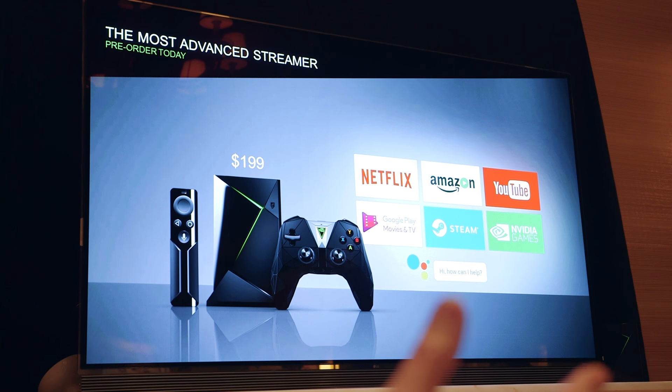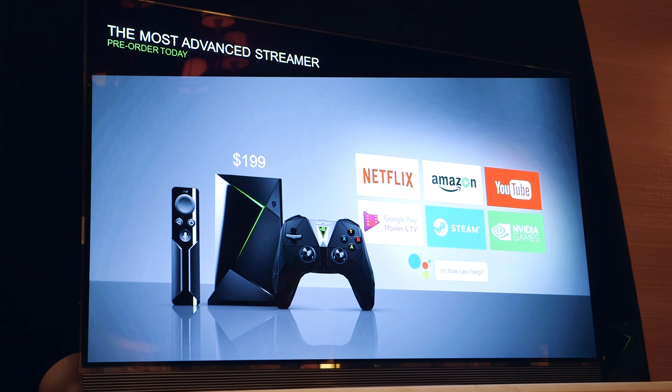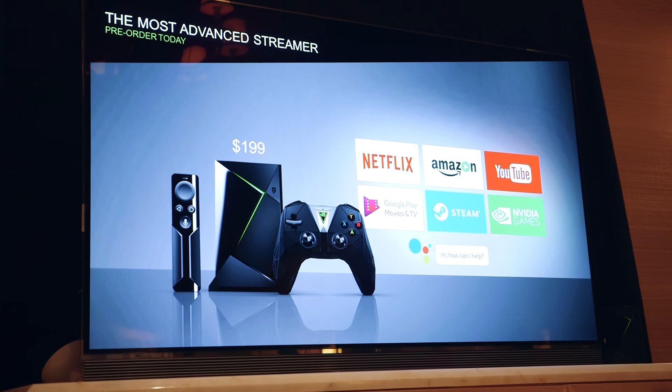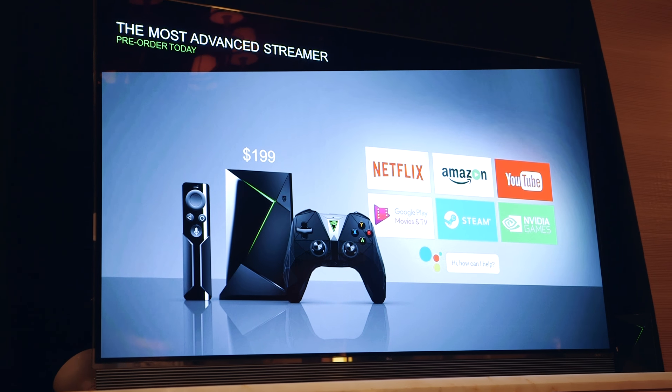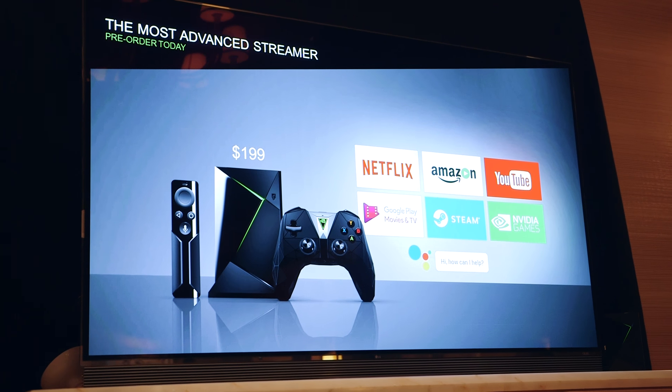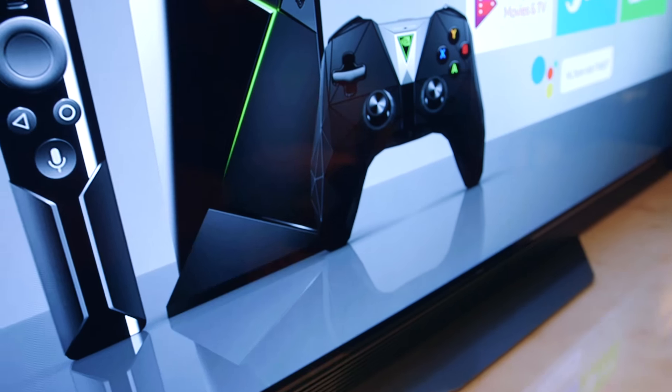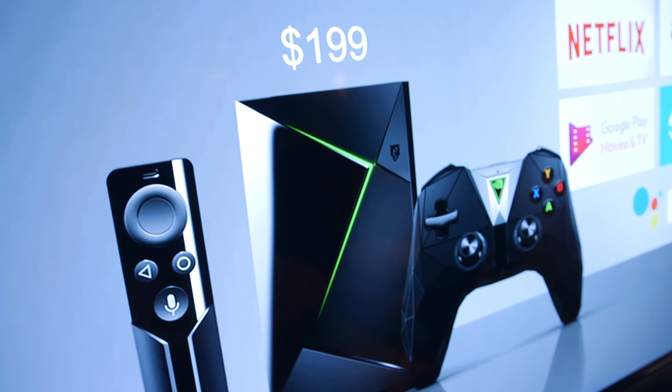The new Shield TV in 16GB form factor is available for pre-order now, and it will ship in the United States, Canada, and select European regions later this month for $200 USD. If 16GB is not enough for you, the $300 USD Shield Pro will also be available later this month, with 500GB storage and a remote with a headset jack.